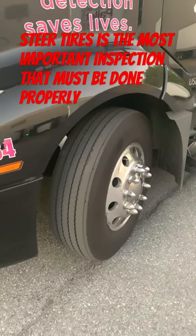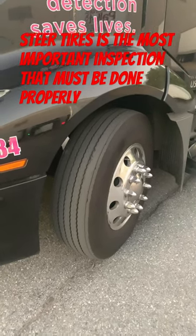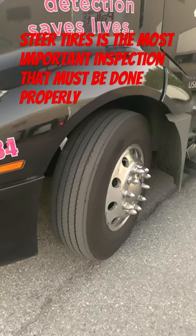Also, Smart Trucking has just put a beautiful, great video on — a little bit longer, about six minutes — on this subject. So check out Smart Trucking about steer tires pre-trip.